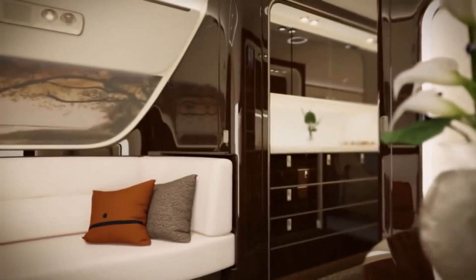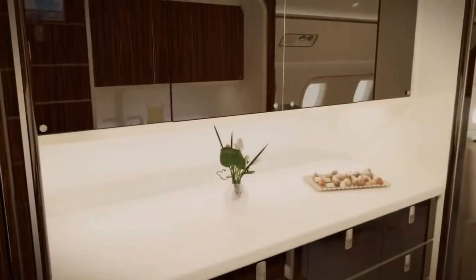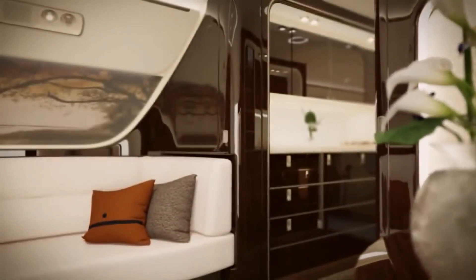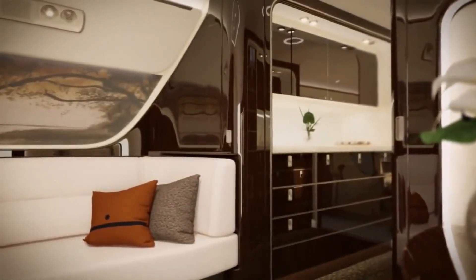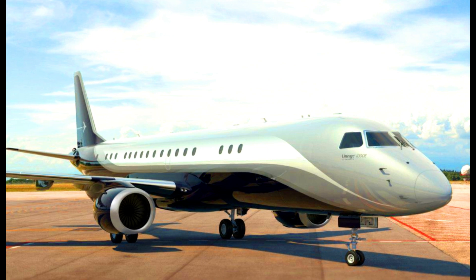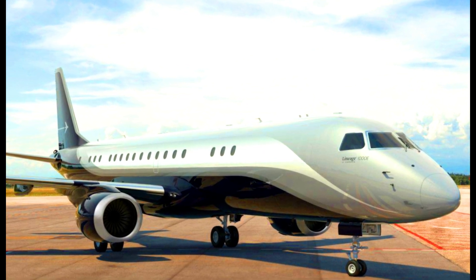An amazing private jet with such a mind-blowing interior would definitely come with a full-size galley. The galley of this gigantic private jet features almost all the features you would expect, including an oven, a microwave, a sink, drawers, and other amenities. This private jet also comes with a lavatory that offers enough natural light.